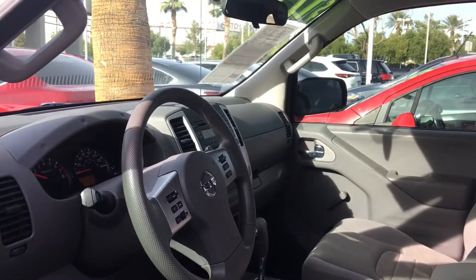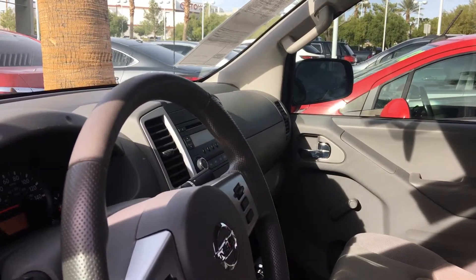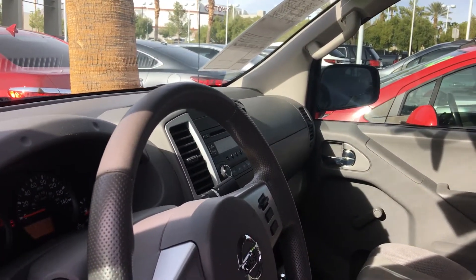Good morning, Paul. Edith at my internet department mentioned to me that you're interested in our 2016 front-wheel drive Nissan Frontier.